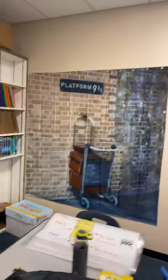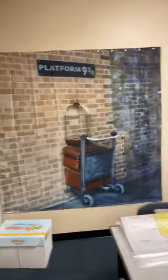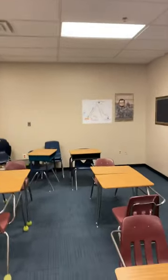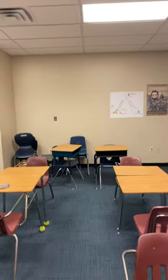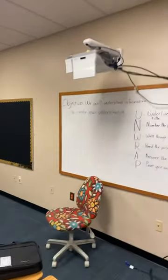For any of you who don't know, I love Harry Potter. And so, I do have a few things up. That is going to be our anchor chart wall. These two walls, we are going to have a lot of information up there that is all there to help you.